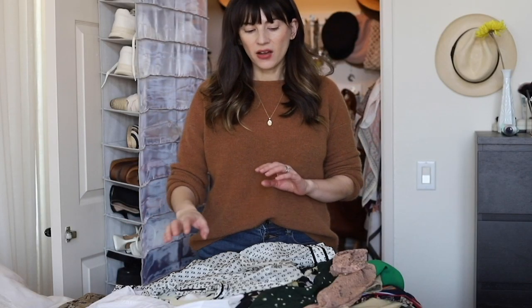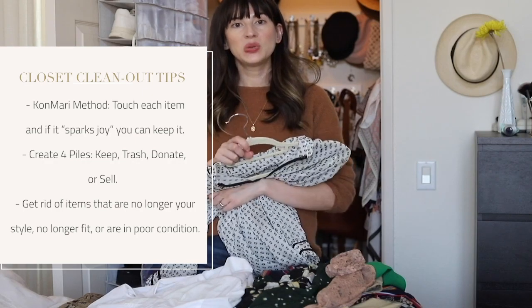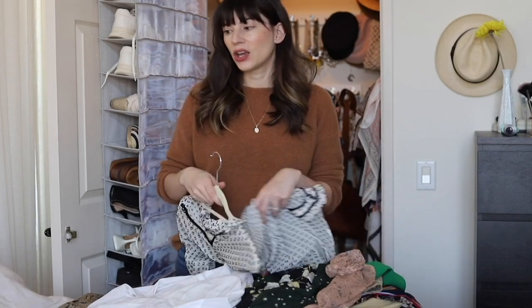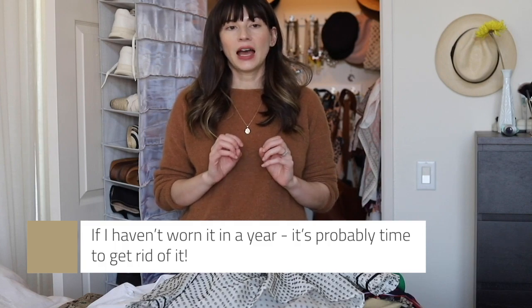I have a section of my closet out and I want to share the process. I basically follow the KonMari method of organization, where you hold each piece and see if it sparks joy. If it doesn't, it goes in the trash or donate pile. If it does spark joy and it fits and it's in good condition, it goes in the keep pile. My general rule of thumb is if I haven't worn it in a year, it's probably time to get rid of it.